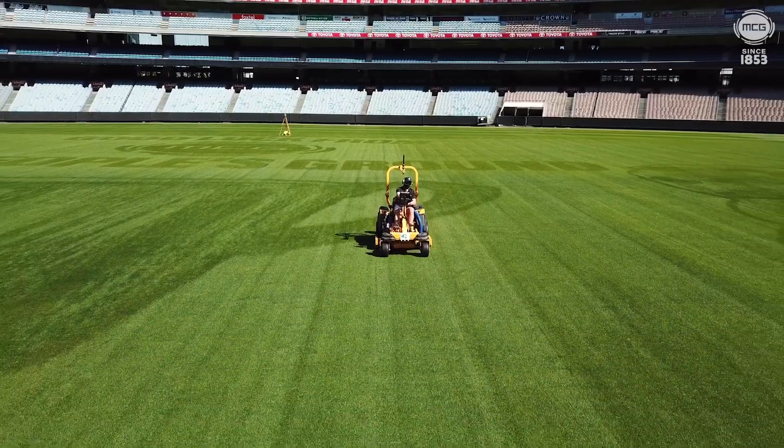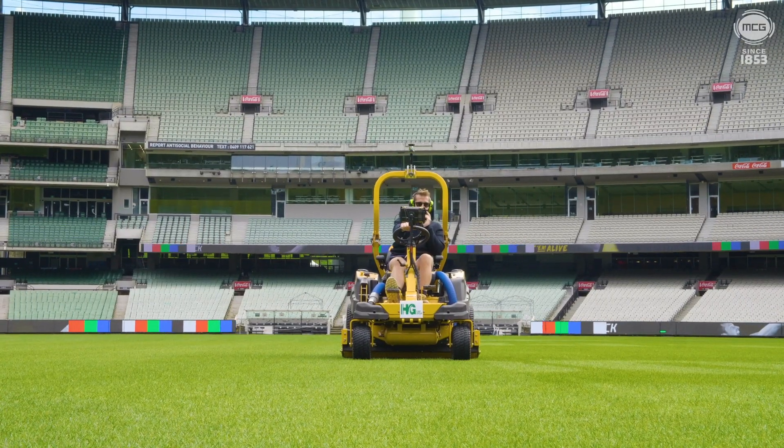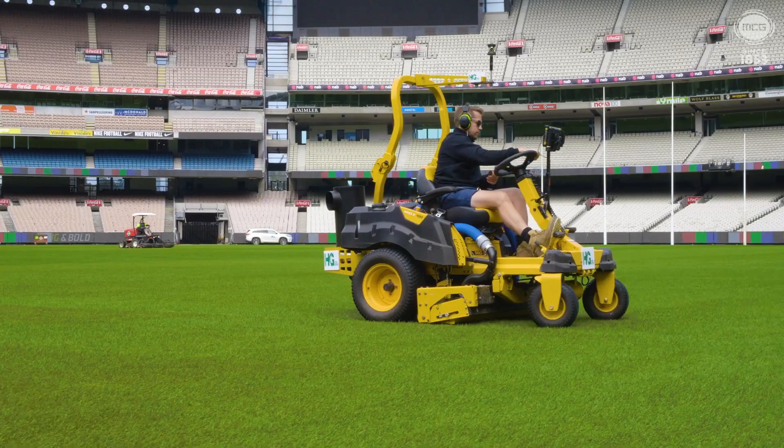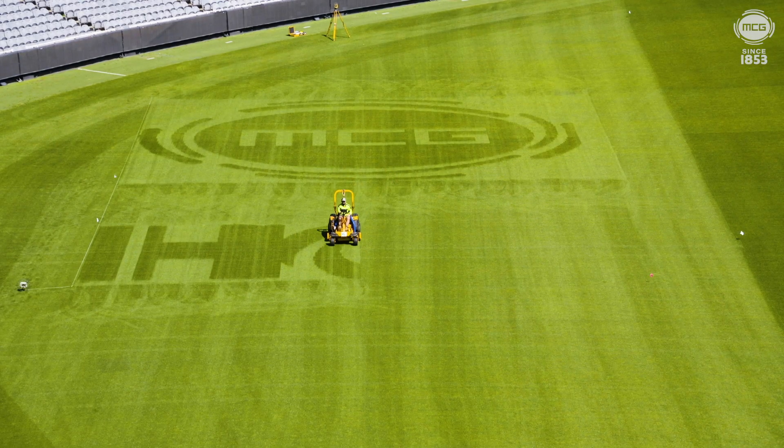We brought the machine out from the U.S. about four weeks ago and in the time between then and now, we've had the opportunity to trial it and to do some demonstrations at our own turf farm up in Alexandria in country Victoria.